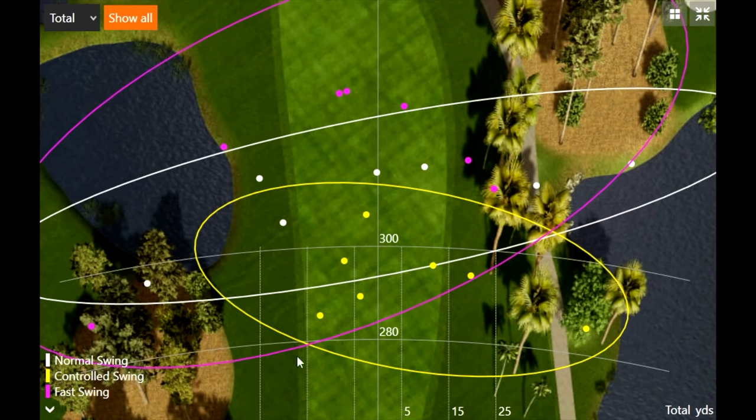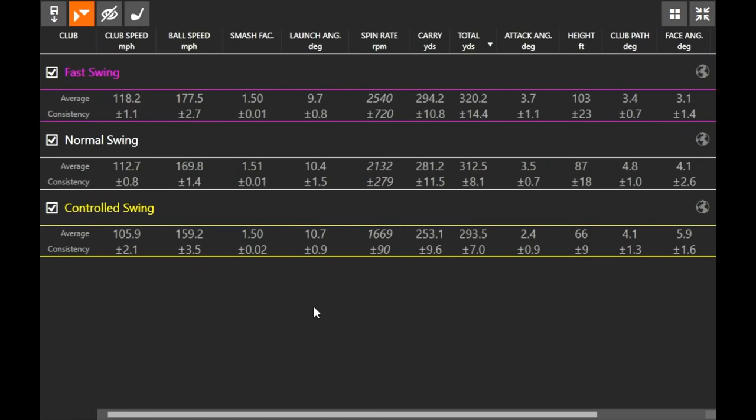What stands out is that you're still close to 300 yards and in the fairway on a fairly tight hole with water left and junk right. Looking at the three shots hit really well — jumping back to the numbers, the faster you swung, the more the ball spun. Spin rate was about 2,500 rpm on the fast swing, 2,100 on the normal swing, and only 1,700 on the controlled swing. Generally, swing faster and you're going to have more spin on the golf ball.